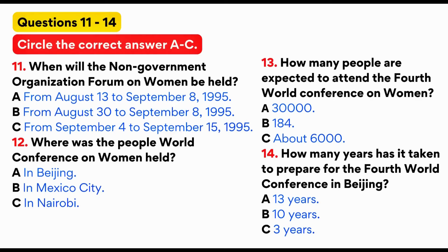The slogan for the UN Decade for Women was Equality, Development and Peace. This year, from the end of August until the middle of September, Beijing will hold two conferences. They are separate conferences but related. The NGO Forum 95, from August 30th to September 8th, about 30,000 participants, both women and men, are expected to attend.